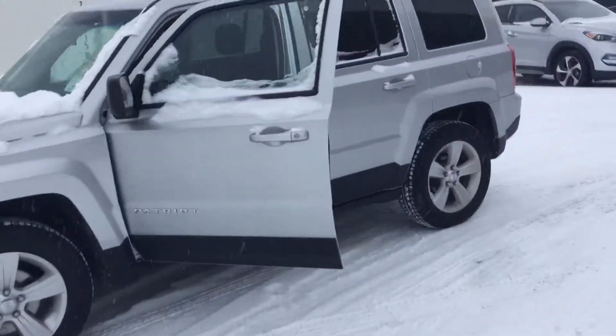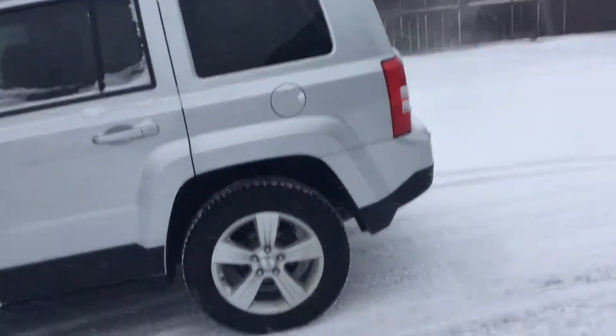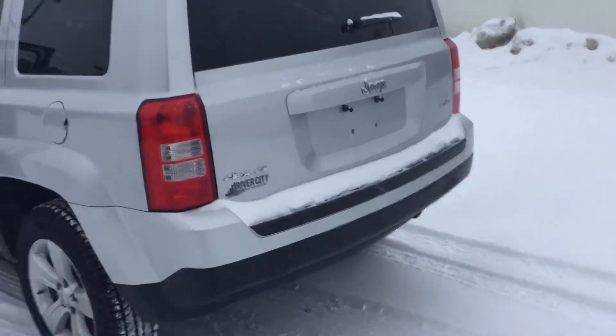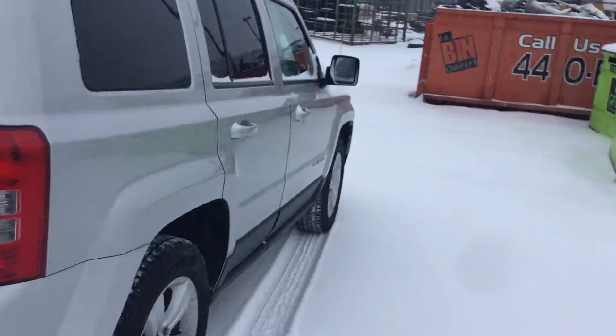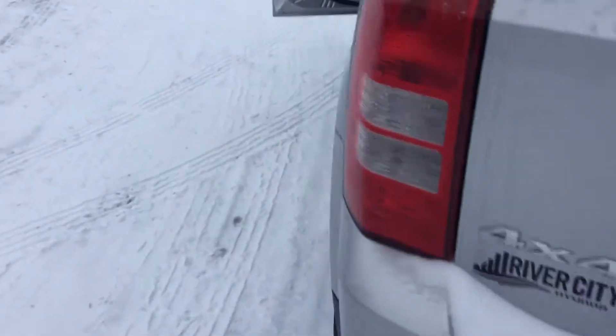Hey, good morning! This is Kabir from River City Handy. I just got your inquiry on our Jeep Patriot — just want to show you how it looks from outside, and then we'll go inside. North Edition, pretty nice vehicle. We just did an inspection and had to put brand new tires, so you have four brand new all-season tires on this vehicle.